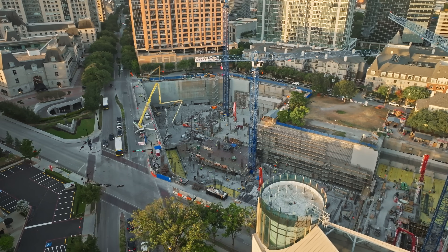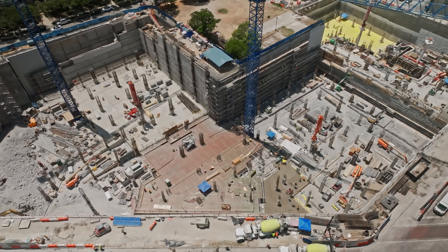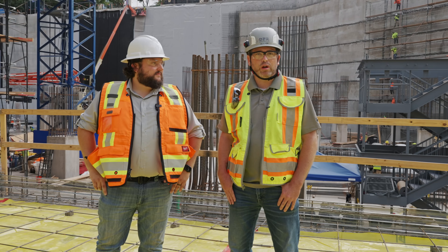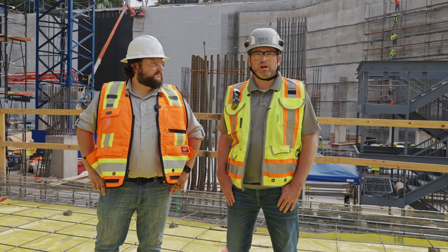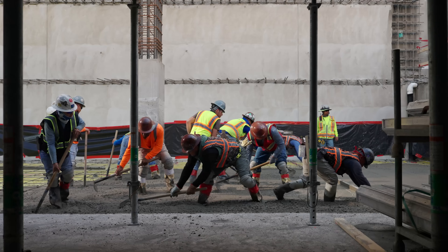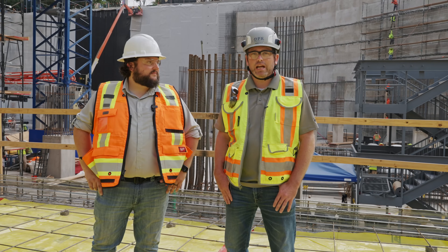Really glad you guys could be out here. As Cole mentioned, we're in a very deep excavation, zero lot line project here in downtown Dallas. We've got a concrete pour going on this morning. We're out here with our trade partner, ES Construction. They handle pretty much all of our place and finish here in Dallas. I'd love to show you guys around.